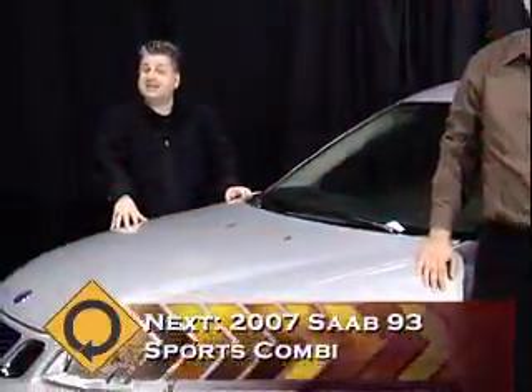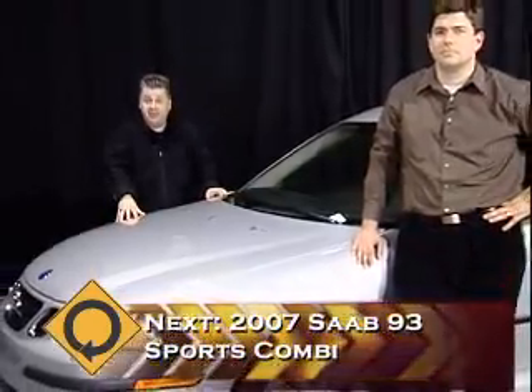Coming up next, it's the Saab 9-3 Sport Combi Turbo. Miles Around — I'll be right back.